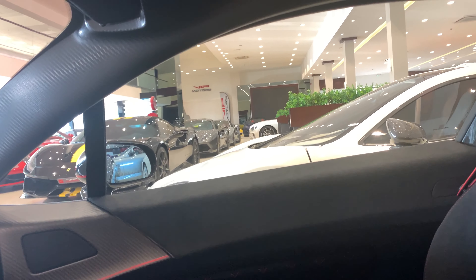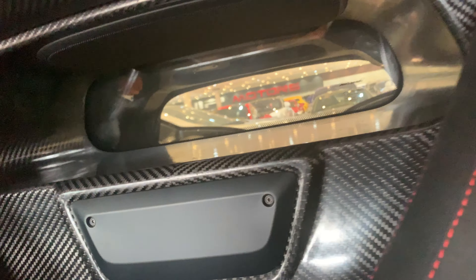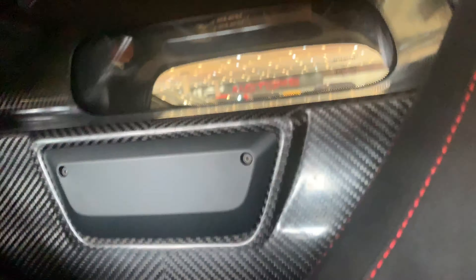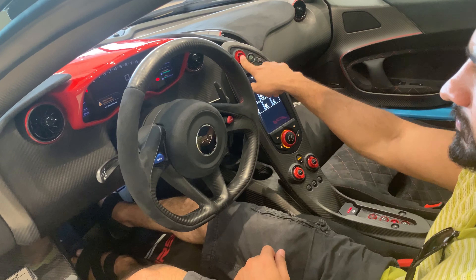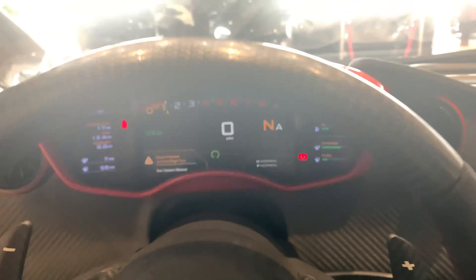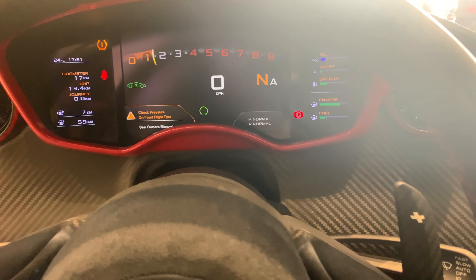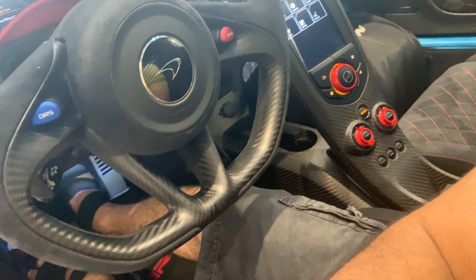Let's start the car. The McLaren P1 carbon series has a glass roof, and you can see through the glass panel behind. To start the McLaren P1 carbon series you press the start button. The electronic dashboard is very cool — you can see the RPM panel respond when the engine fires up. Now let's go to the back and look at the exhaust.